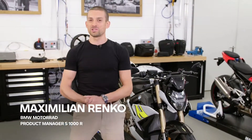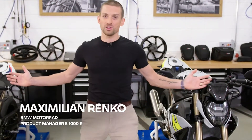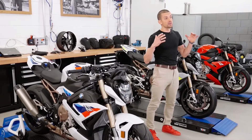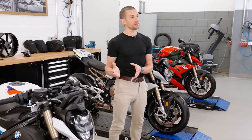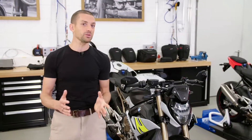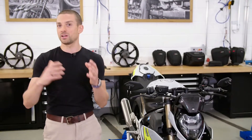So this is it — the brand new S1000R, the next chapter in our Roadster Legacy. I'm Max Drenko, product manager of these beautiful S1000R bikes. On behalf of the whole project team, I would like to invite you to a deep dive into these beautiful products. I will unveil all the secrets, all the hidden quirks and features, and something you might not even have known from other journalists before.